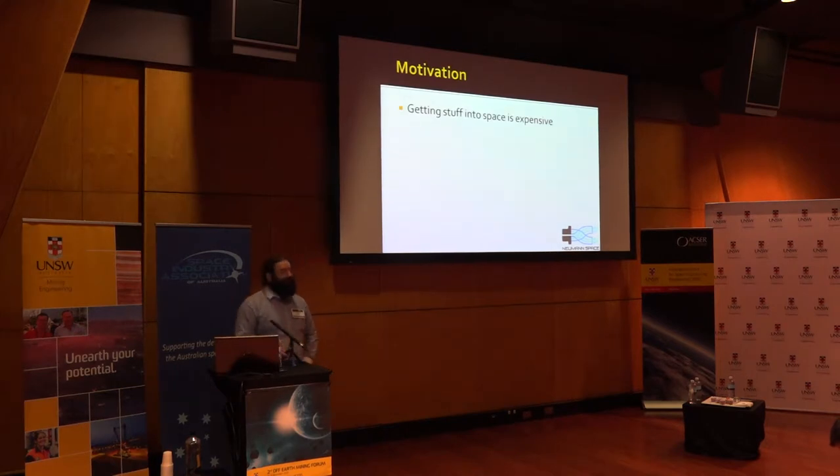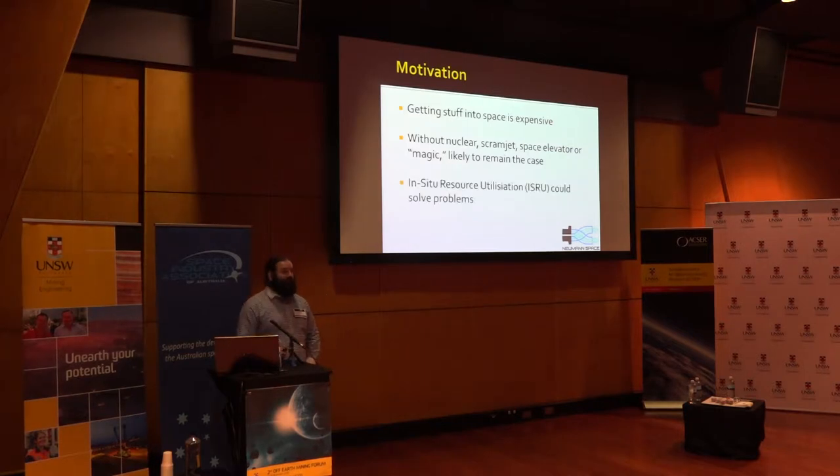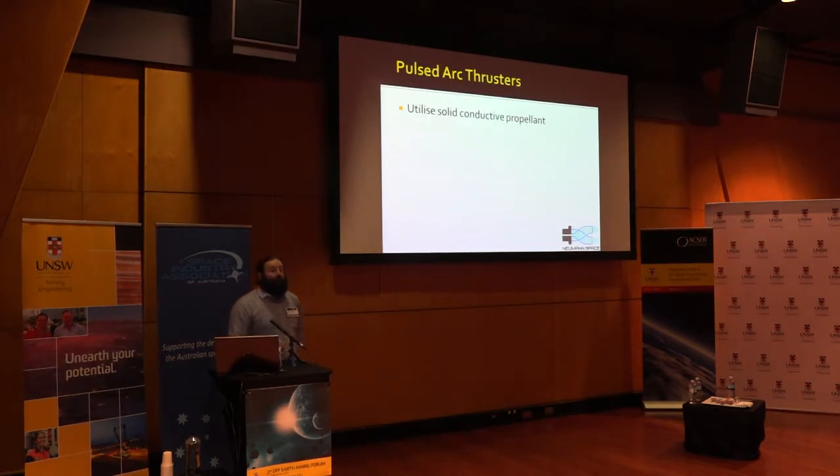As we all know, getting stuff into space is expensive. Without nuclear systems, scramjets, a space elevator, or some manner of magic solution, this is likely to remain the case for some years to come. In-situ resource utilization could solve this problem by allowing us to obtain resources and build things in space. You'll still require thrusters to move around in space to get to these resources, to get the processed or raw material, and take it back to the processing unit.